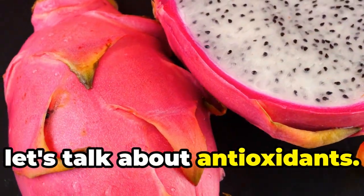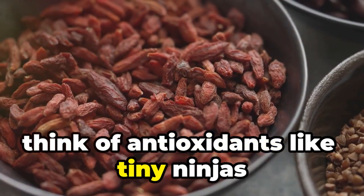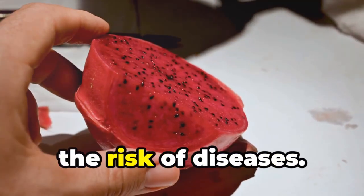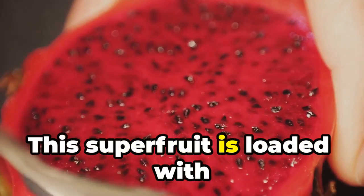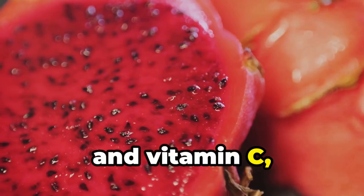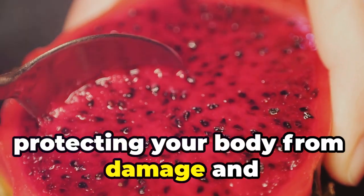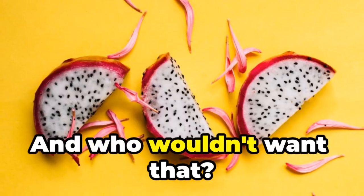Now let's talk about antioxidants. You hear about them all the time, but what do they actually do? Think of antioxidants like tiny ninjas that fight off bad guys in your body called free radicals. These free radicals can cause all sorts of trouble, from damaging your cells to increasing the risk of diseases. But have no fear, dragon fruit is here. This super fruit is loaded with antioxidants like beta cyanins, which give it that vibrant pink color, and vitamin C, which is like a superhero cape for your cells. These antioxidants swoop in and neutralize those nasty free radicals, protecting your body from damage and keeping you healthy. It's like having a personal army of tiny ninjas fighting for your well-being.